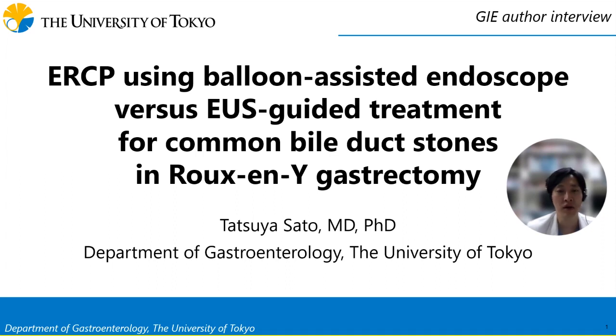The title of this study is ERCP using balloon-assisted endoscopes vs. EUS-guided treatment for common bile duct stones in Roux-en-Y gastrectomy, which was recently published in GI Endoscopy. This is a multicenter retrospective study accumulating data on over 600 patients from 16 tertiary care centers in Japan, comparing balloon-assisted enteroscopy-guided retrograde stone removal vs. EUS-guided antegrade stone removal for patients with gastrectomy and Roux-en-Y reconstruction.